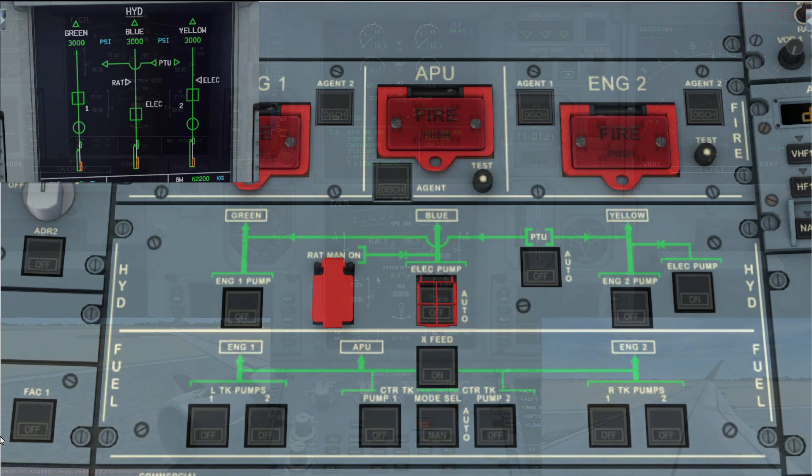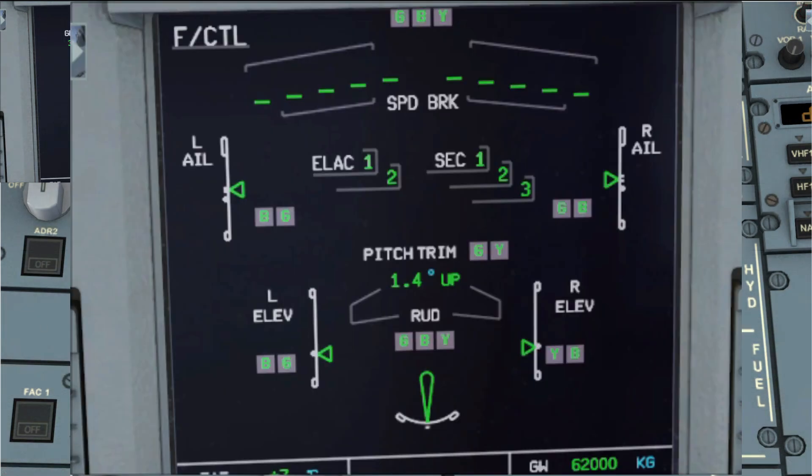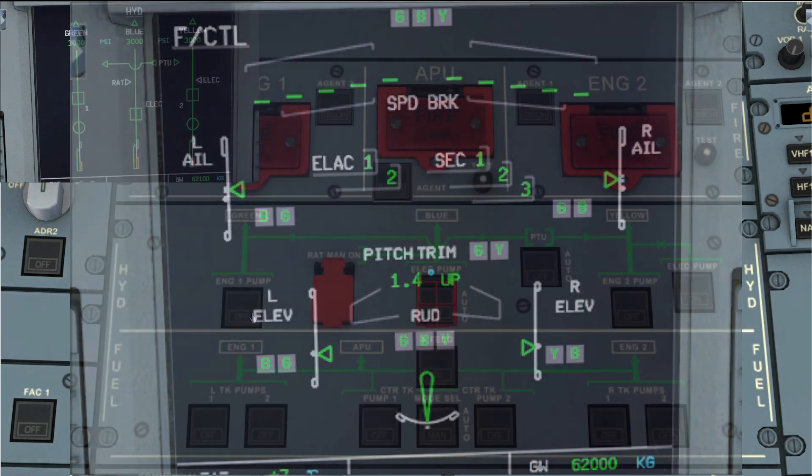To give a visual example of what we just discussed, we'll use the flight control page as a reference. As you can see, each flight control is associated with its respective hydraulic. Two flight controls utilize all three hydraulics — the rudder and the speed brakes.